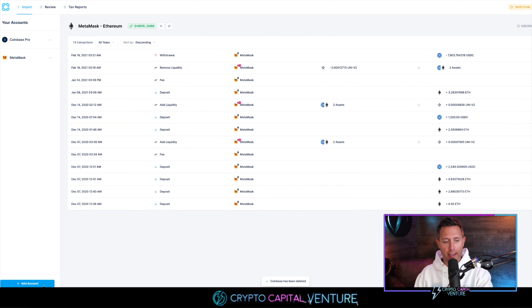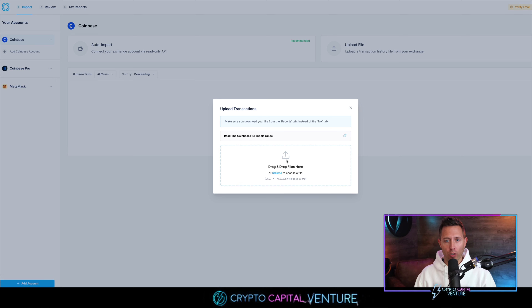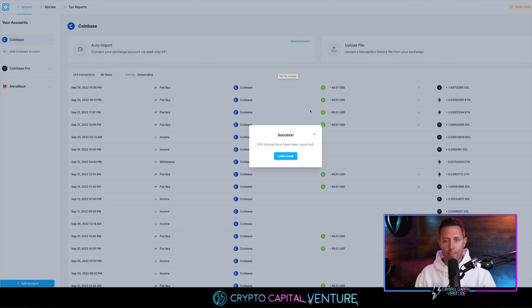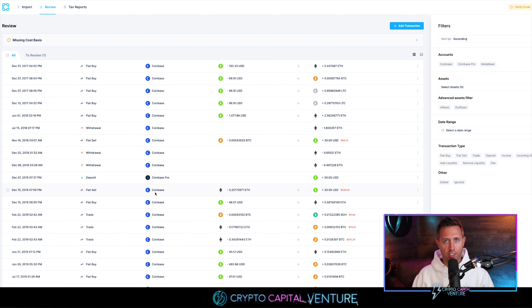Next I'm going to add a third account. We're going to click Coinbase. Now that we've created a Coinbase account, you can see the option to upload a file — upload a transaction history file from your exchange. We're going to drag and drop files here. There's our file, which is a demo Coinbase transaction file. It's importing — and there it is. 244 transactions have been imported. So now we have a Coinbase account, a Coinbase Pro account, and a MetaMask account.